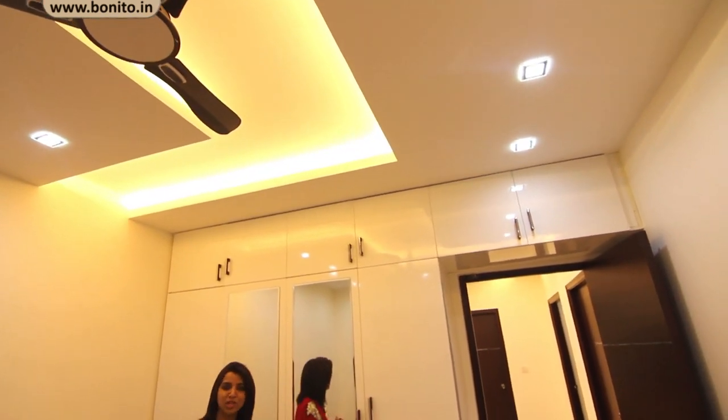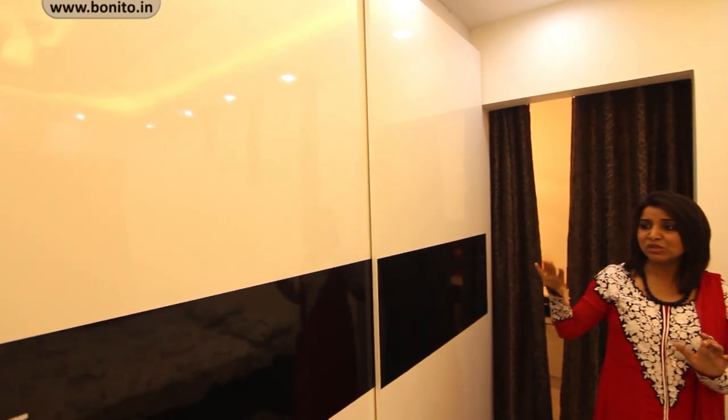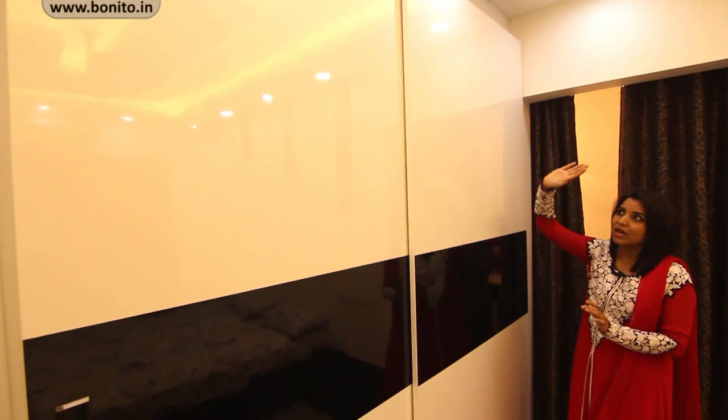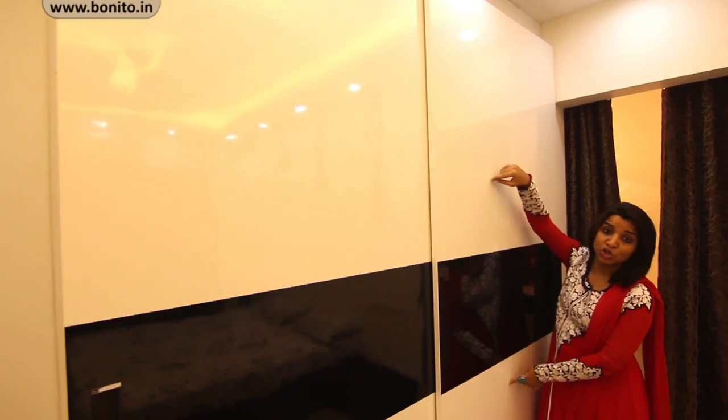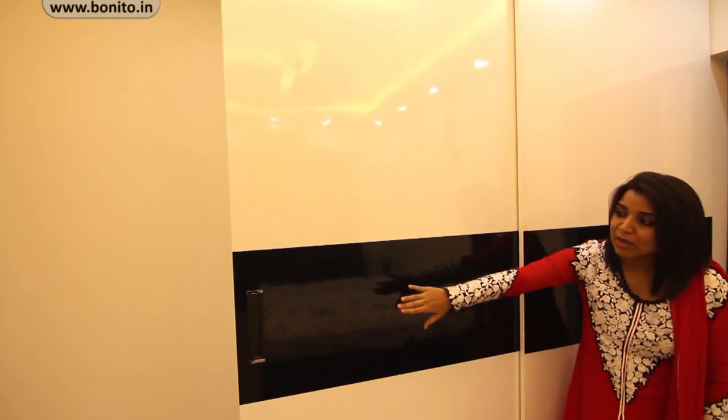Now we are in the master bedroom. As usual, the favorite of Bonito Designs — black and white color — and here it is. The way we have used black and white in this bedroom is very simple and premium. To give a rich look to the master bedroom, we have used nice white laminate on the top and bottom sandwiched with a nice black color laminate with black concealed handles at the edges.